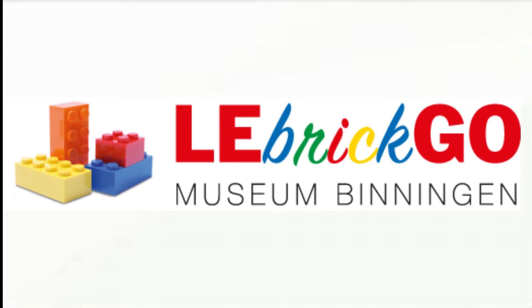So, I hope you enjoyed this video about the LEGO Museum Le Brick Go in Binningham, Basel. When you are in Switzerland, go to this museum — it is very cool. It has a very cool exhibition of all other LEGO sets like Star Wars or special inside tour sets or something. And I hope we see each other again.